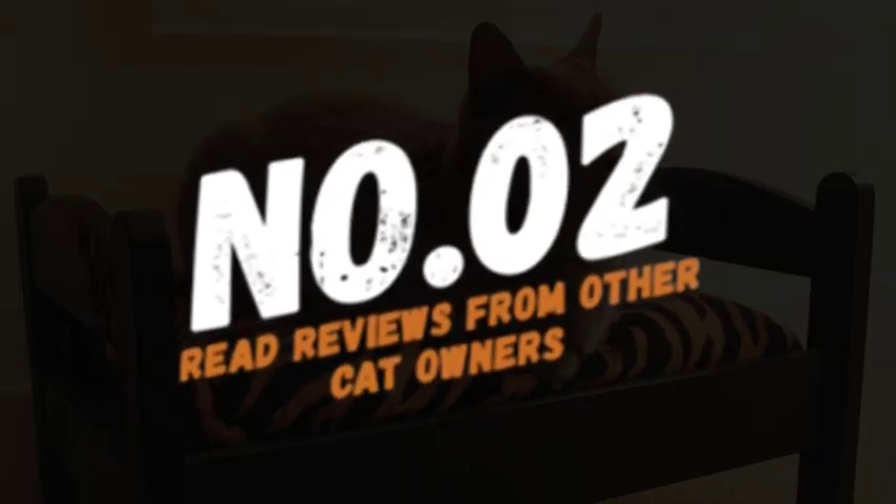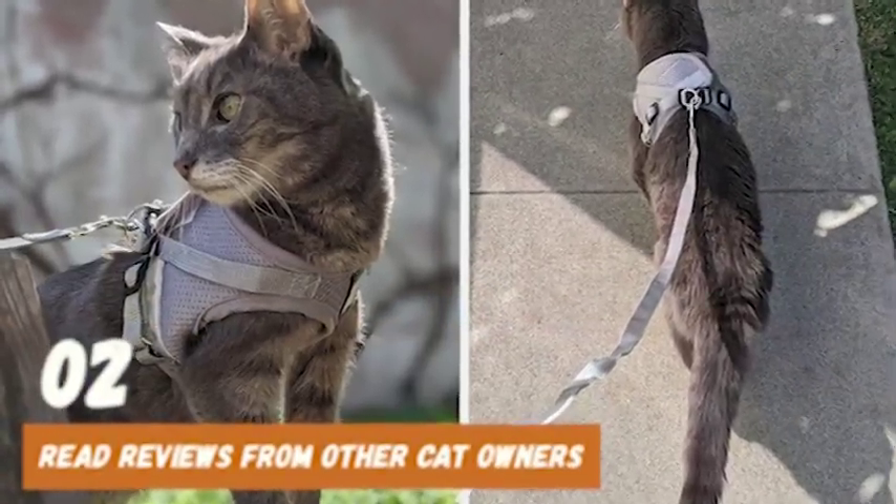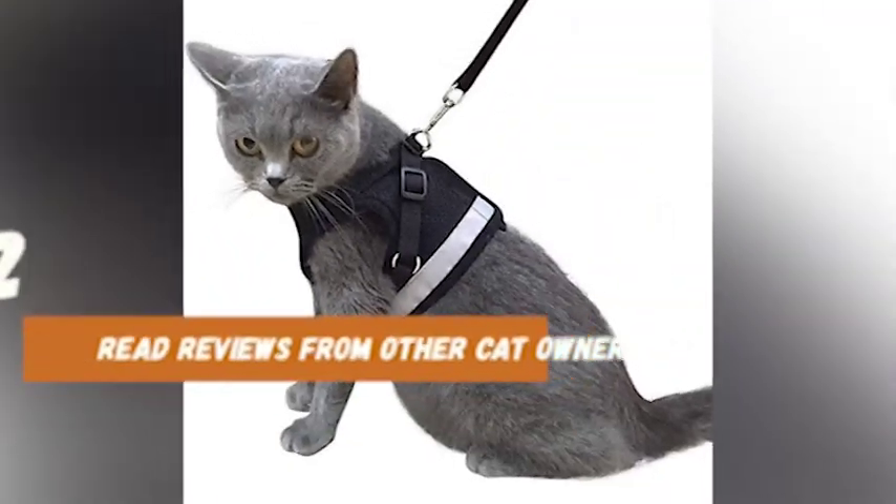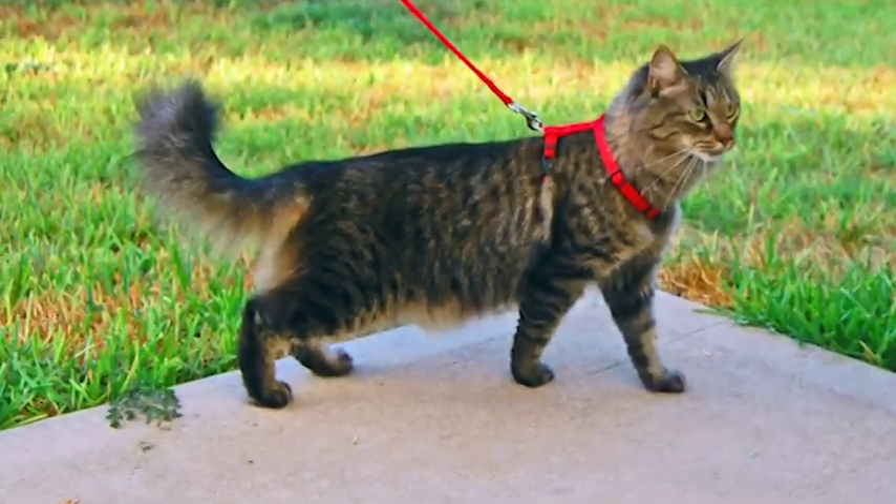At number 2, read reviews from other cat owners. Before purchasing a harness, read reviews from other cat owners to get an idea of how the harness fits and performs. This can give you valuable insight into whether or not the harness is a good choice for your cat.